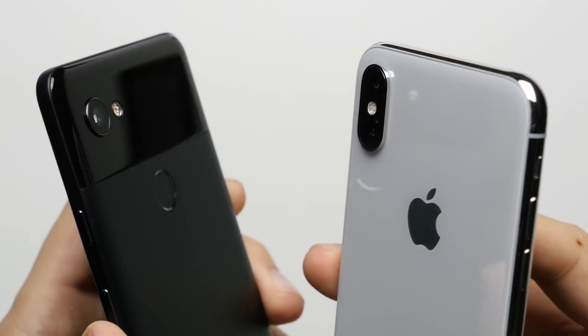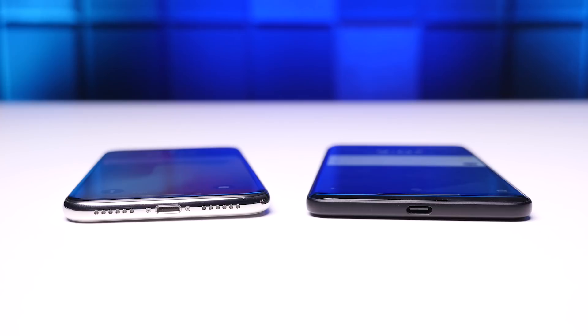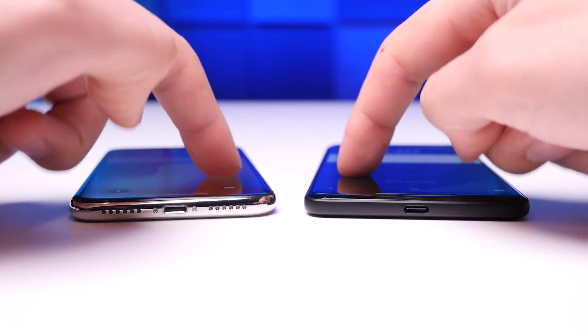Reason 8: Smaller Camera Hump. This is the last point I'll make about the camera on the Pixel 2, and that's that it doesn't have a big protruding camera lens like the iPhone X does. So when it's lying flat on a table, you can actually use it without the phone rocking back and forth like crazy.